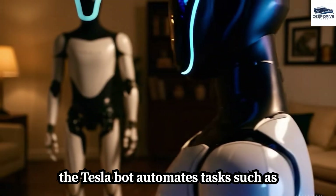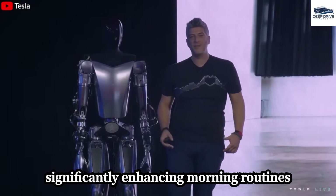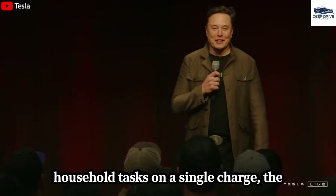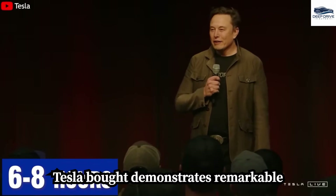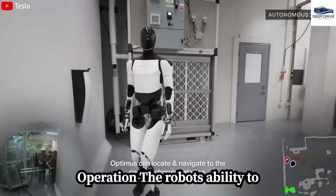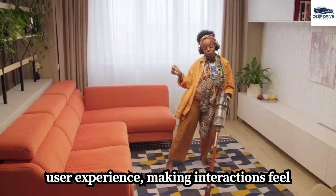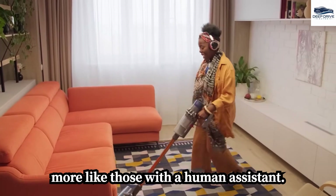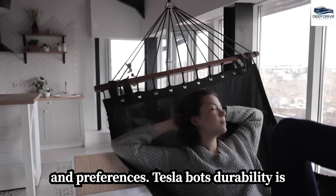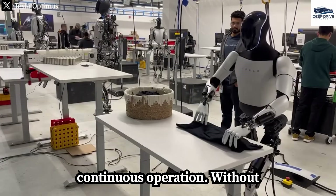Integrating with smart home ecosystems, the Tesla Bot automates tasks such as adjusting lights and brewing coffee, significantly enhancing morning routines by eliminating the need for direct commands. Capable of performing over 150 household tasks on a single charge, it demonstrates remarkable efficiency across daily routines from cleaning to meal preparation. The robot's ability to personalize tasks according to user preferences considerably enriches the user experience, making interactions feel more like those with a human assistant, as it learns and retains individual habits and preferences.